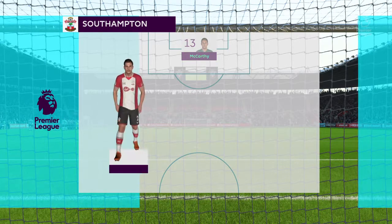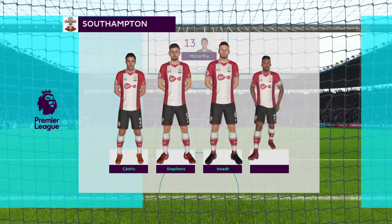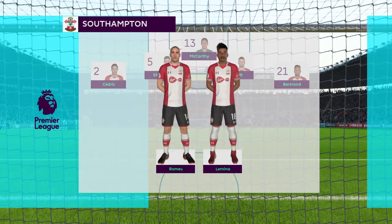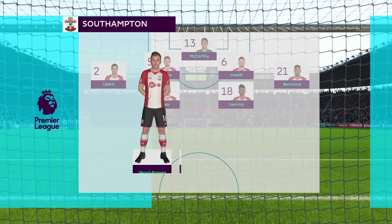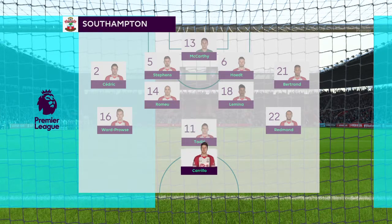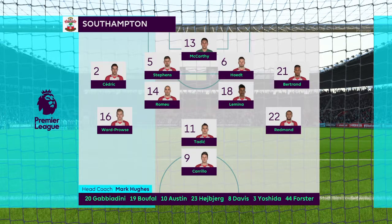Ryan Bertrand starts with Cedric Suarez in the full-back positions. Oriel Romeo plays with Mario Lumina in the centre of the park. Just one out-and-out attacker in the line-up — Number 11, Dysantavic. And Manon, Jairo Carillo.